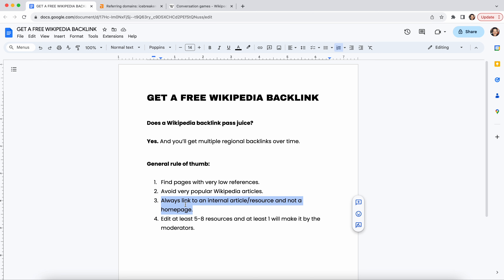Always link to an internal resource — don't ever link to a homepage. The moderators will kick that off right away. Essentially what you'll wanna do is edit at least five to eight resources, and at least one of them will make it past the moderators.